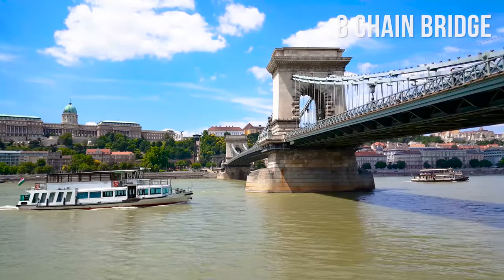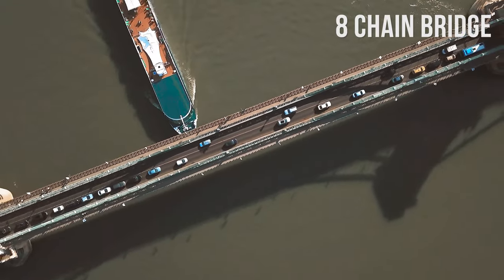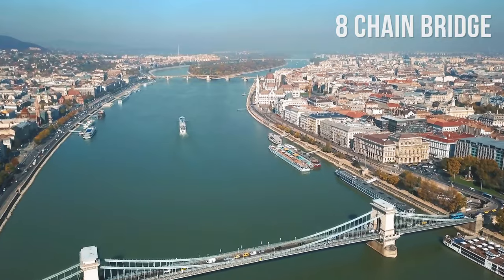Another great angle to see the Chain Bridge and explore Budapest in general is from the river. Embark on a sightseeing cruise of Budapest, or even take an inexpensive river bus as a version of public transport, and enjoy the view.